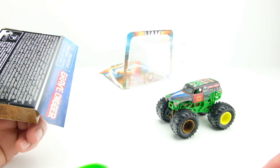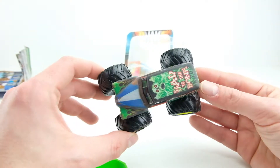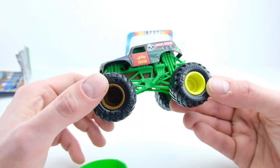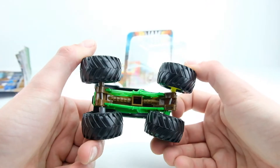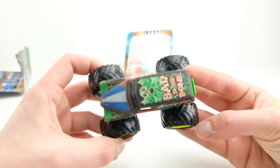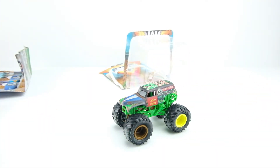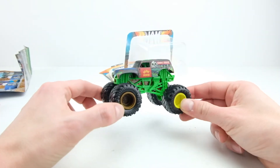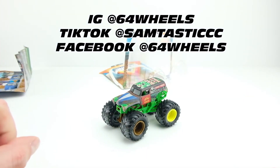Let me know what you think of this one in the comments. If you bought this or you're into monster trucks - man, this thing is cool. Even if you're not a monster truck fan, you've got to appreciate the tampo and how much work went into putting four different colored wheels on this, a different color chassis, a brown suspension, and the amount of tampos on this is insane. I'm going to take some pictures and post it on Instagram, so follow me on Instagram at 64 Wheels. Subscribe and all that good stuff - I'll see you in the next one. Thanks guys!